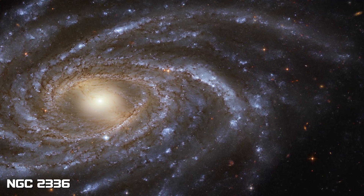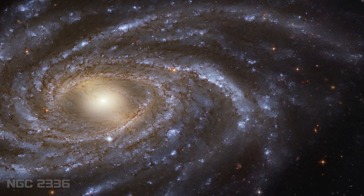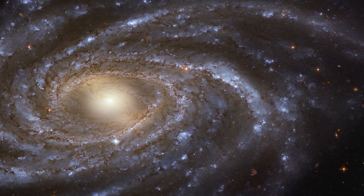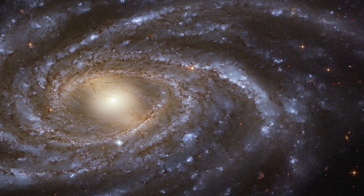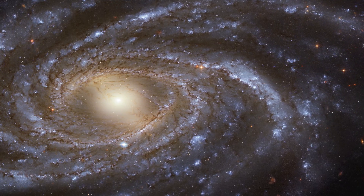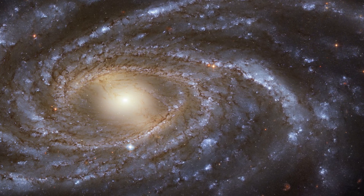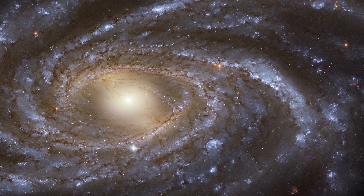The spiral arms of NGC 2336 glow with young stars, visible in their brilliant blue light. In contrast, the rather central part of the galaxy is dominated by older stars.